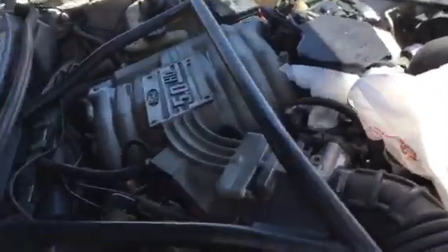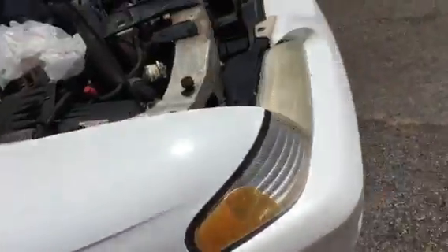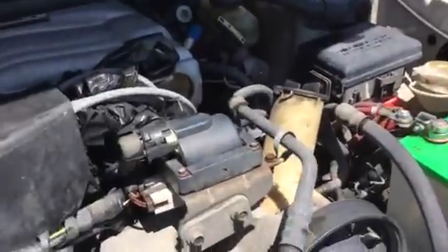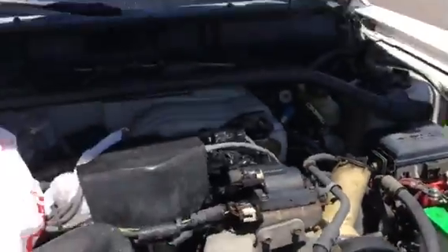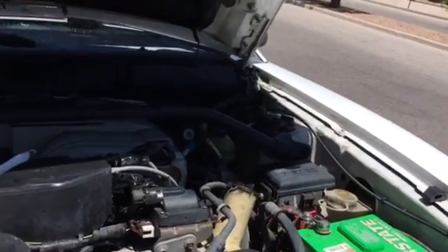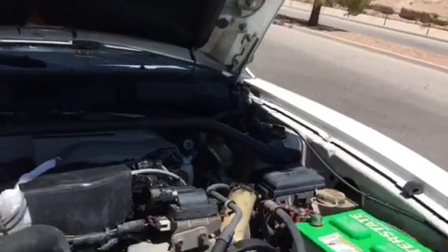Under the hood is a 5.0 high-output 302. I just about five minutes ago turned the power washer off — I gunked the whole engine. It doesn't look that much better but it looks a lot better than it did. Got the whole engine cleaned up. It still needs plugs and wires and whatnot.